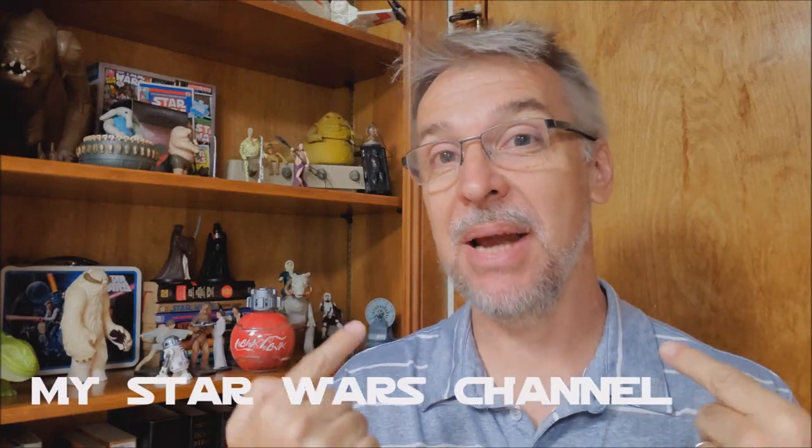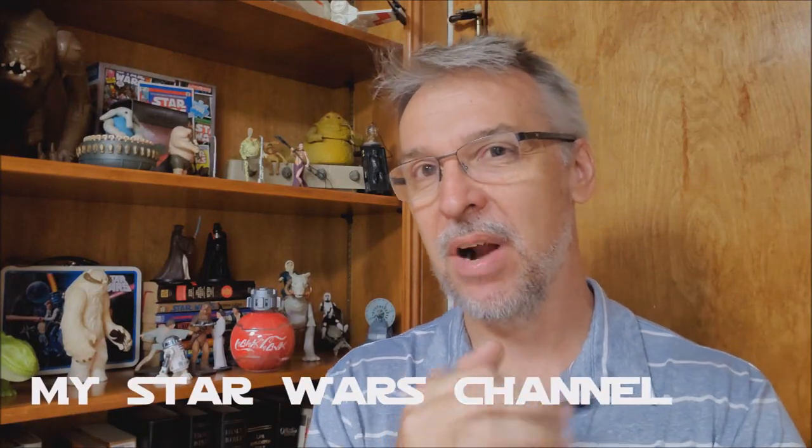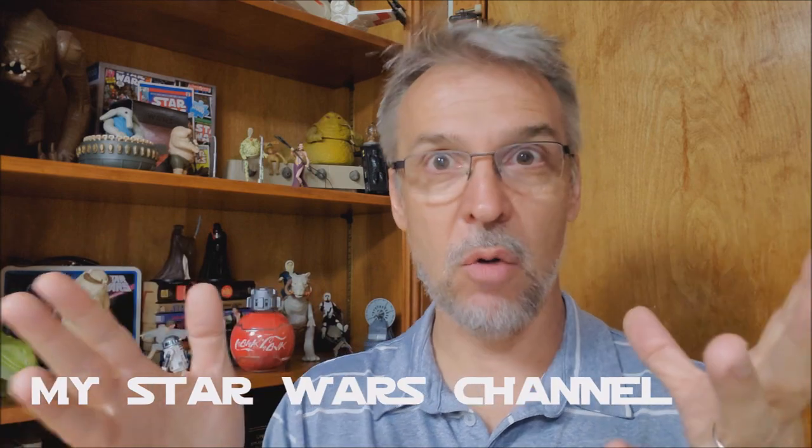Hey everybody, welcome back to my Star Wars channel. My name is David. This is my area where I talk about everything Star Wars related and how it's affected me growing up since day one. I've been with the franchise since the very beginning.